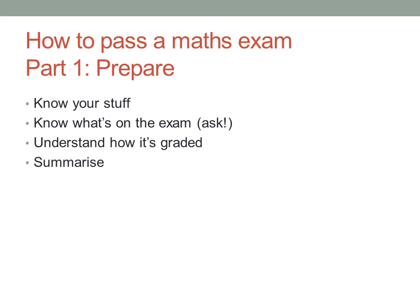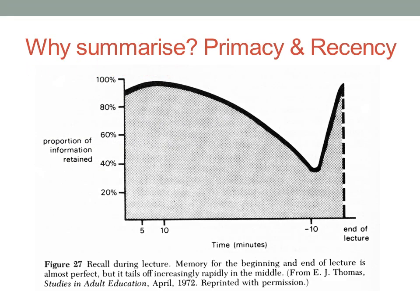My next idea might not seem so obvious: you need to summarise. When you're in class, there's an interesting effect called primacy and recency. You remember best the things said at the start of the lesson and the end. A lot of what happens in the middle gets forgotten, surprisingly quickly. The best way to solve this problem is with good note-taking, but most of us are pretty poor at taking good notes.